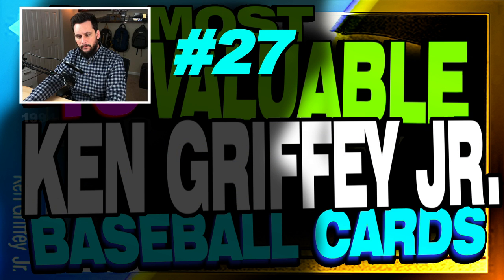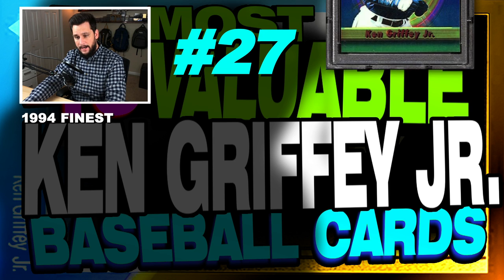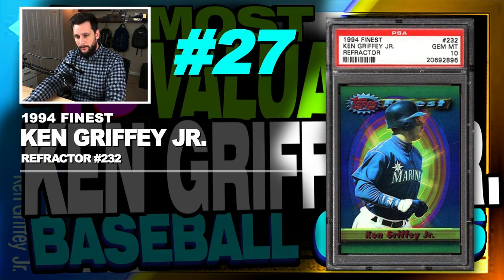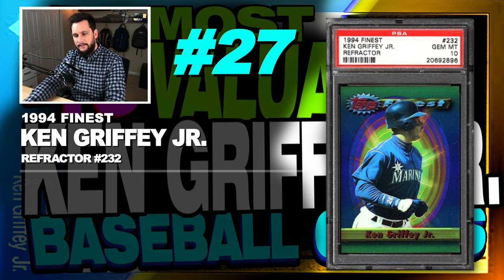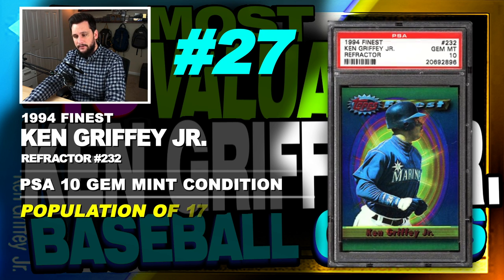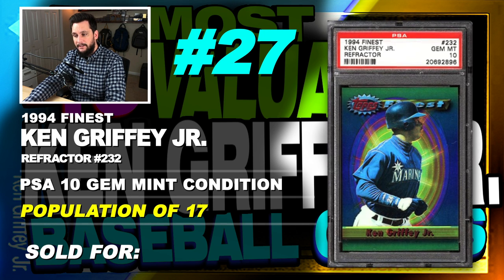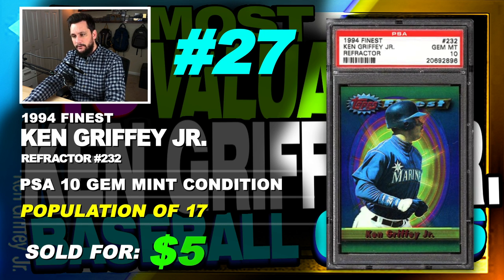Number 27 is a 1994 Finest Ken Griffey Jr. Refractor, number 232, graded PSA 10, gem mint condition, population of only 17, sold at auction in March of 2017 for $512.